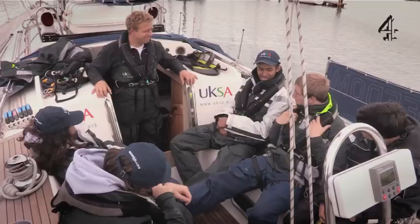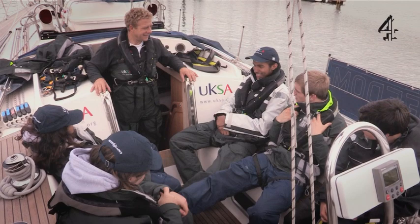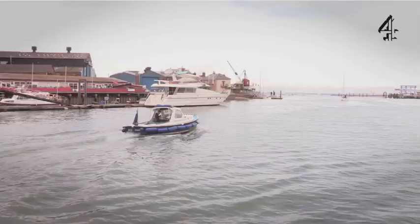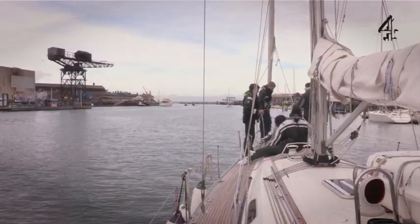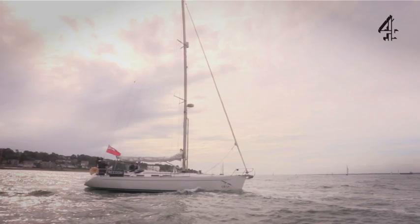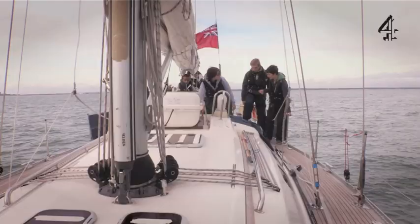If I fall in, you'll see me very quickly, so pull me out! Okay, everybody happy about life jackets? Put your hand up. Right, take that and wrap it around the whole thing — that's it, brilliant. You two, go up forward and get the ties off.